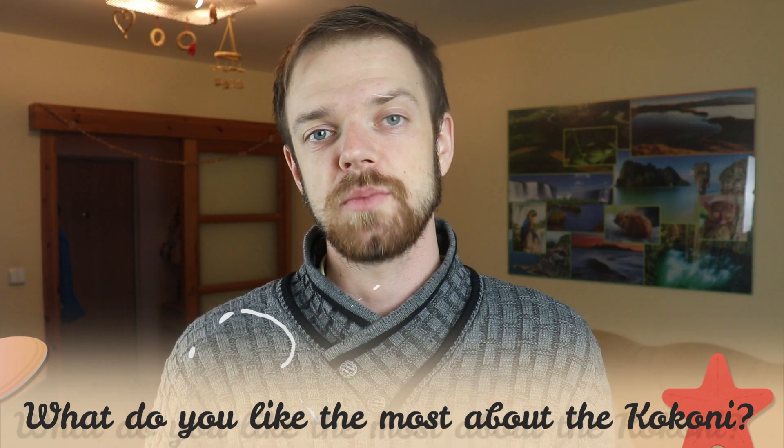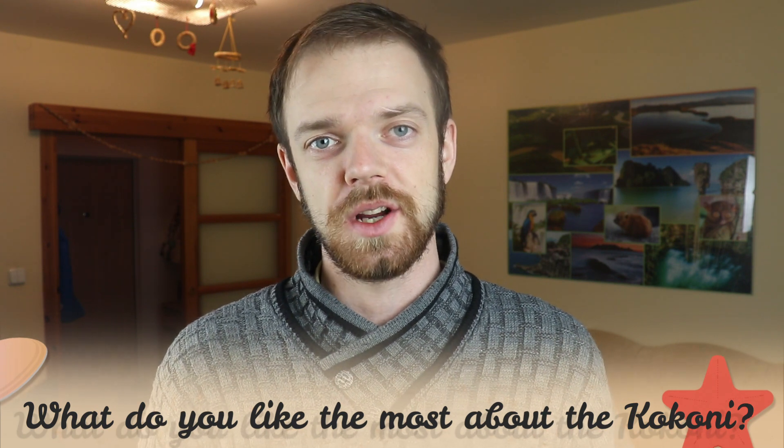Tell me in the comments what you like most about the Kokoni and what is your experience with this dog breed. If you are new to this channel, consider subscribing, turn notifications on, and check the links in the description. Thank you for watching — see you in the next video.